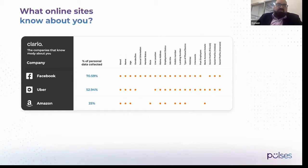Facebook collects a lot of information — did you know they actually collect more than 70% of your personal information? Uber, the ride-sharing company, collects at least 53%, and Amazon collects about a quarter of your information.